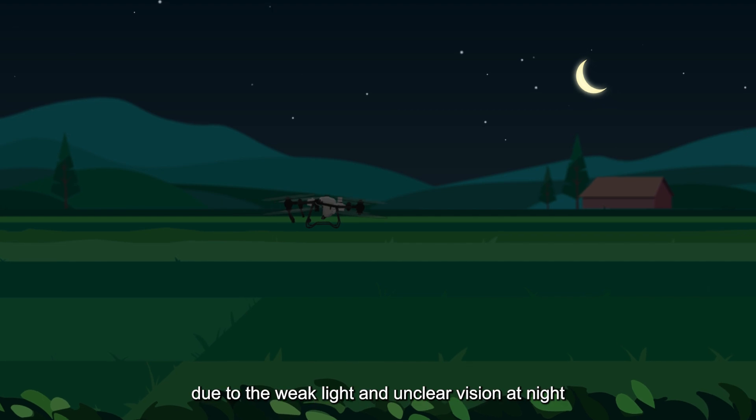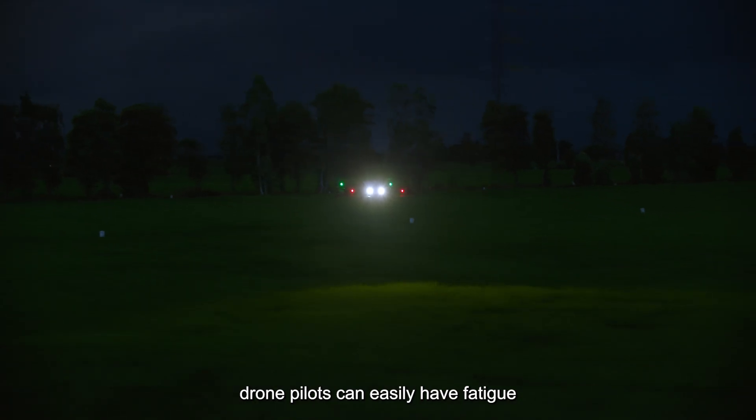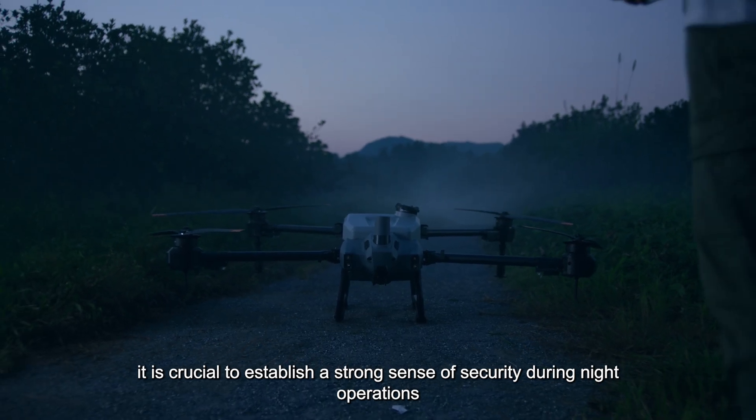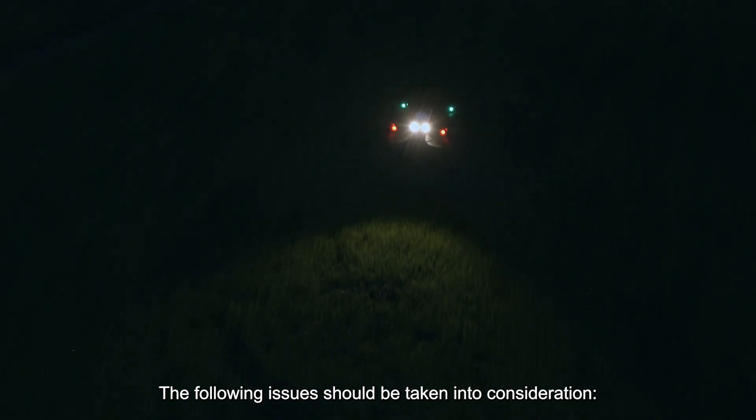However, due to the weak light and unclear vision at night, drone pilots can easily experience fatigue. Therefore, it is crucial to establish a strong sense of security during night operations. The following issues should be taken into consideration.